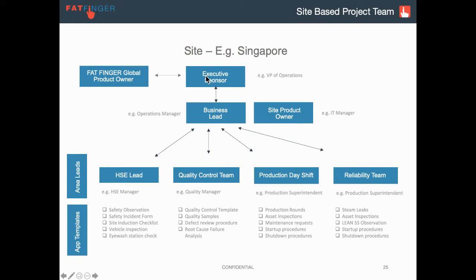So again, there's the executive sponsor, the business lead — maybe multiple people or just one person — and the product owner to help take every team lead's ideas and make them a reality. That's why this is a really critical role. Each team obviously has a number of business processes, which then get broken down into app templates.